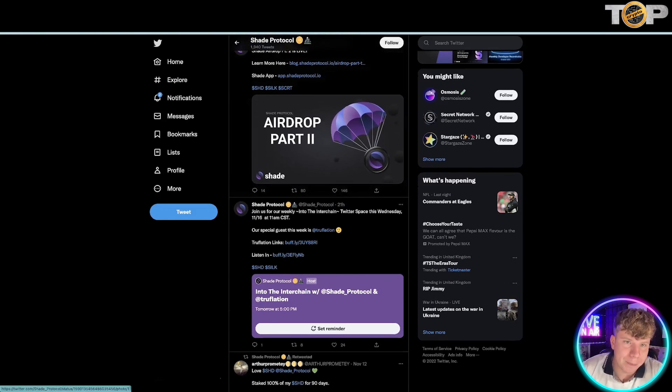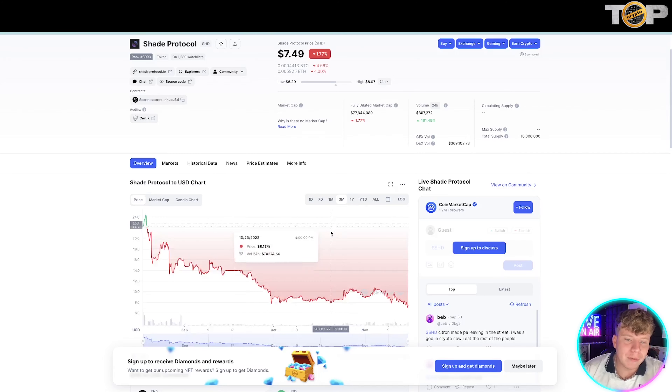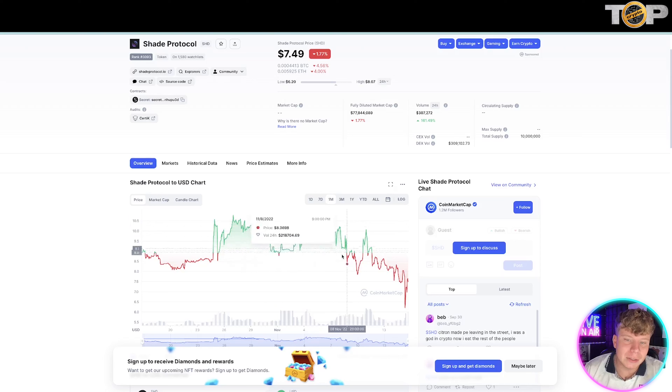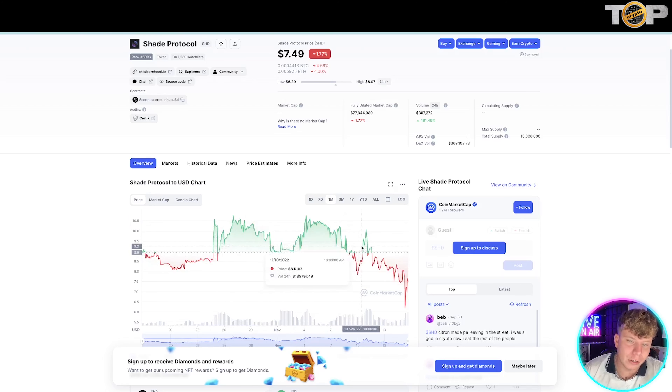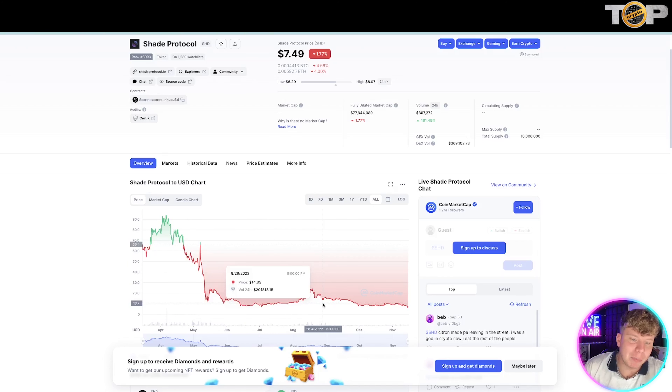The price right now is $7.49. Over the three-month period you can see it's dropped like every other crypto has. We are starting to see a bit of green, which is always good. We want to get back to the heights we were at at the start of 2022 — that was about $90. We're sitting at about $14, so it's a long way to go, but I think we can get there.